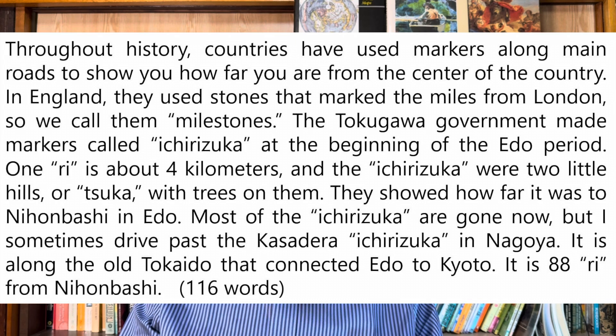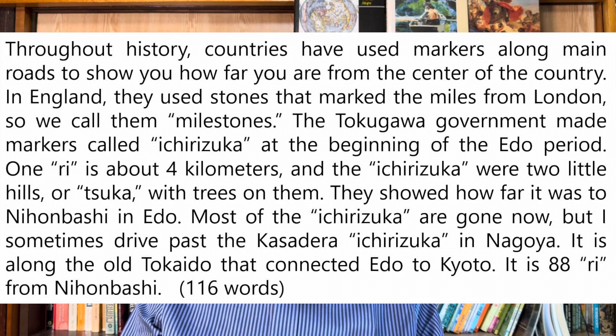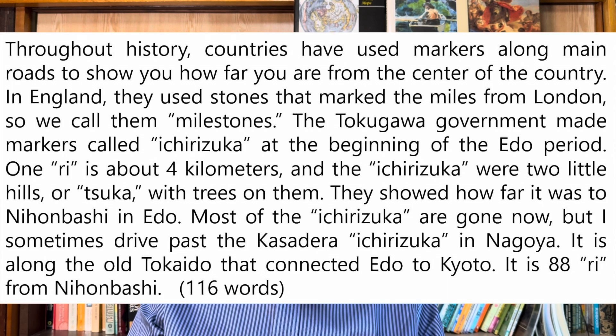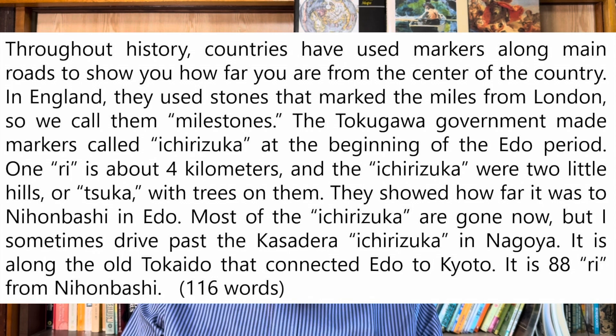The Tokugawa government made markers called Ichirizuka at the beginning of the Edo period. One ri is about four kilometers, and the Ichirizuka were two little hills, or tsuka, with trees on them. They showed how far it was to Nihonbashi in Edo.